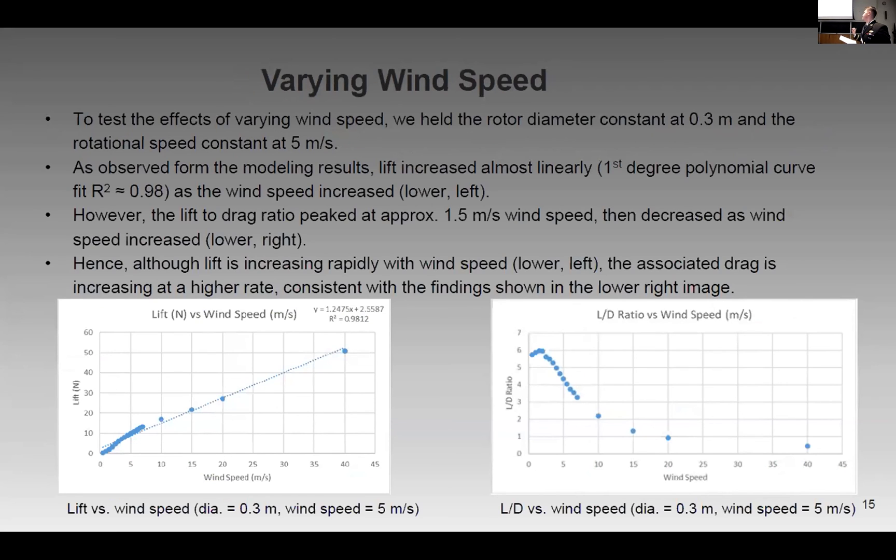Finally, we varied wind speed itself, holding rotor diameter and rotational speed constant to test this. While there is also a linear relationship between wind speed and lift, there is a greater drop-off point where increasing the rotational speed no longer proves to be useful — largely due to drag. At a certain point, drag renders further increases in rotational speed less effective.